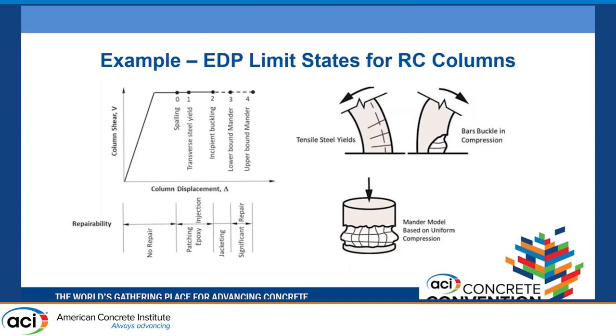The Mander model is based on uniform compression, extrapolated into a flexure system — criticized over the years but still a reasonable approach. Regarding repairability: qualitatively, on the lower end there's no repair needed; as damage increases you get to patching, epoxy injection, jacketing, or replacement of an entire element. As wiser people than me have said, anything is repairable — it's just a matter of how much money you want to spend.